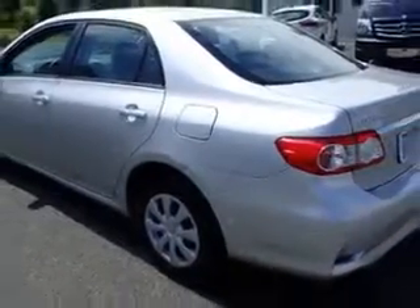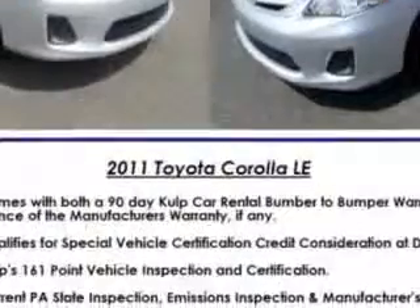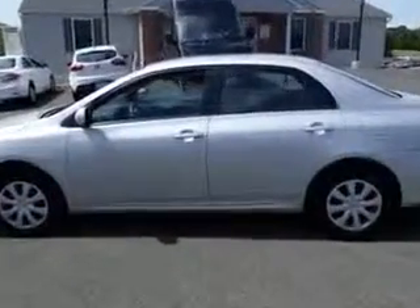Features include windows, rear defogger, front wipers variable intermittent, power windows, exterior mirrors heated, one-touch windows, and daytime running lights.